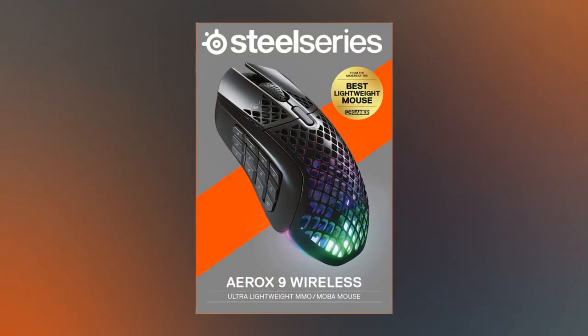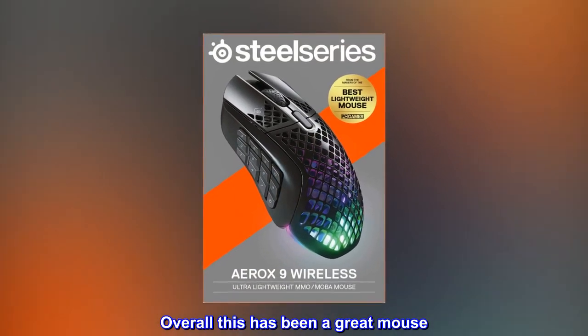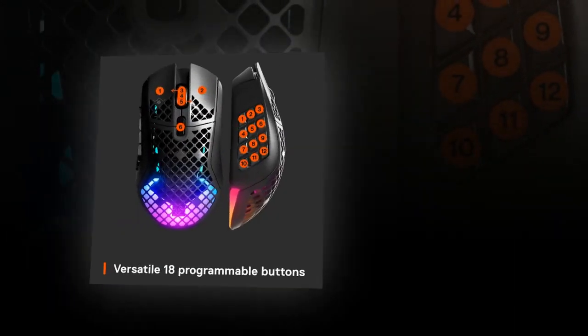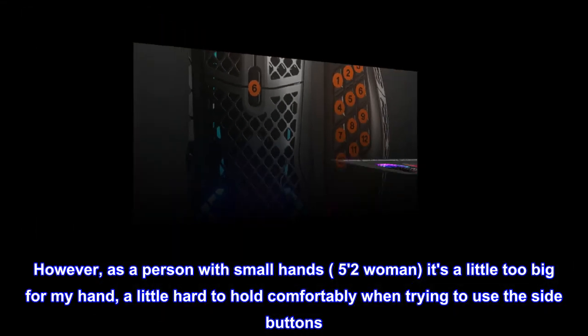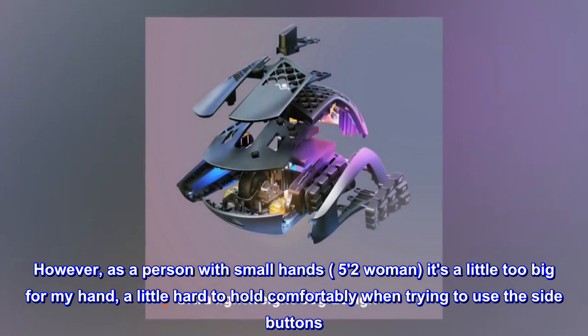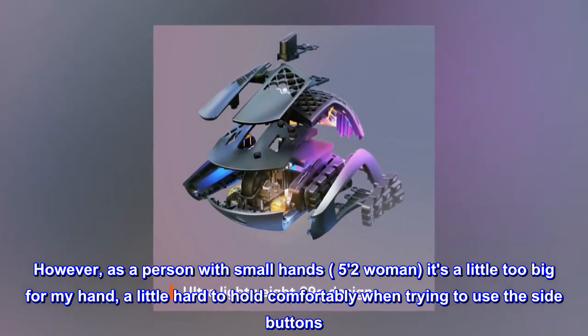Great quality. Overall this has been a great mouse. However, as a person with small hands — a size 52 woman — it's a little too big for my hand, a little hard to hold comfortably when trying to use the side buttons.